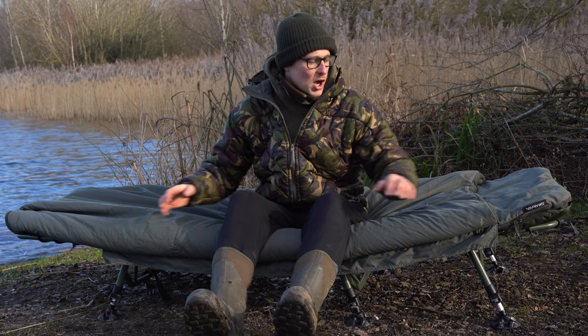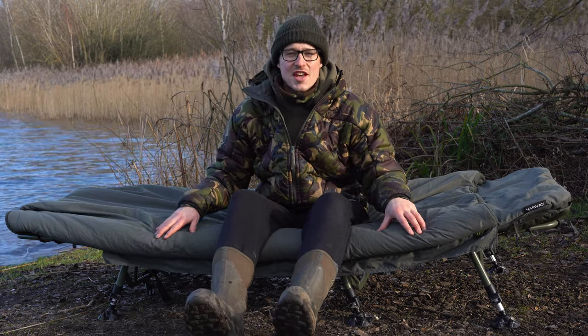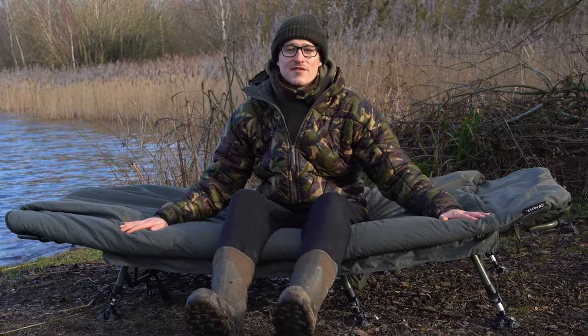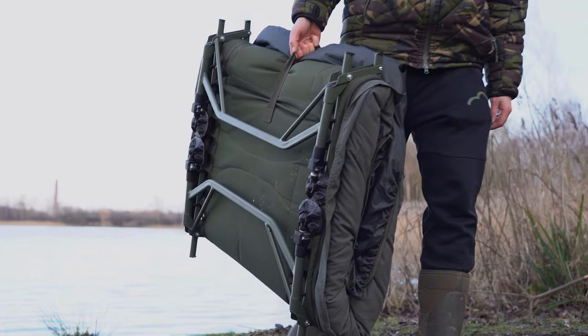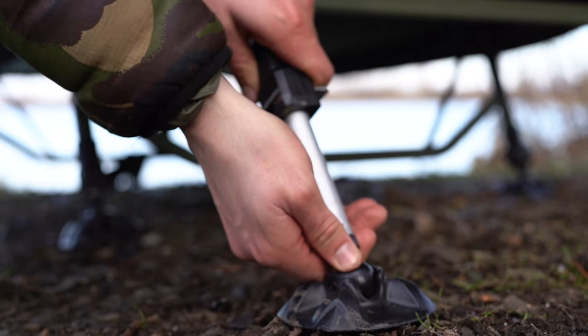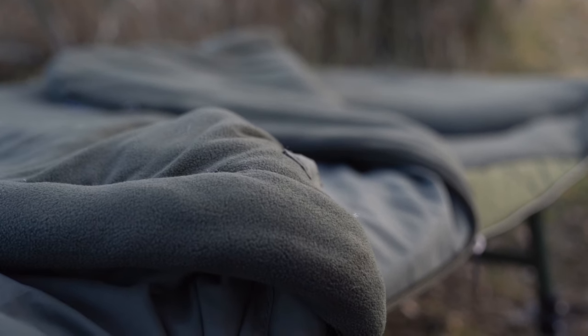Finally, we've got Daiwa's new sleep system. They've gone for a lay-flat design with just two hinges rather than a locking wheel at the top, and this allows you to get a perfectly flat sleeping position. It's constructed from a strong but lightweight steel frame with six adjustable legs with mud feet. On top of that you've got a comfortable padded mattress with an integrated dual layer sleeping bag, rated to four seasons.